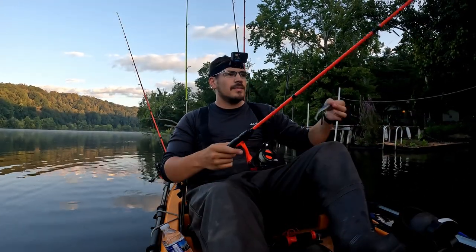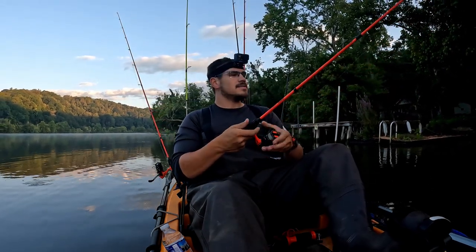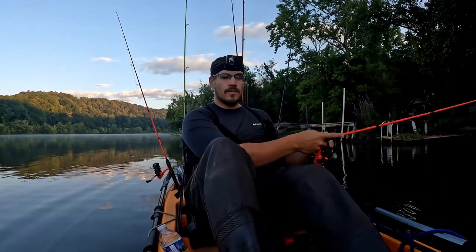Tried the topwater for just a little bit — nothing — so switching over to a paddle tail. I got a variety of baits, so we'll just see what they want and then probably just stick with whatever they start biting.